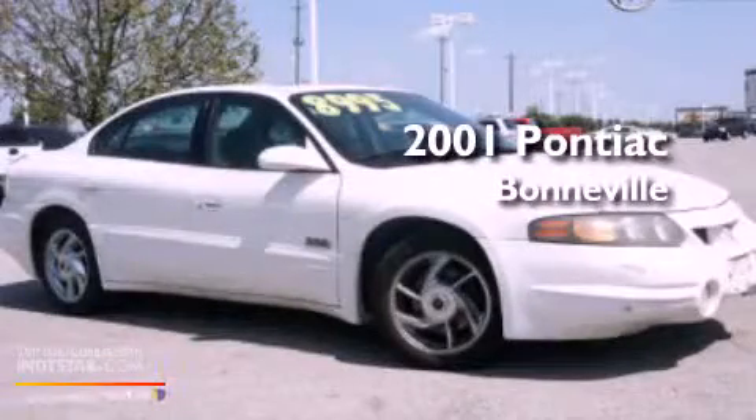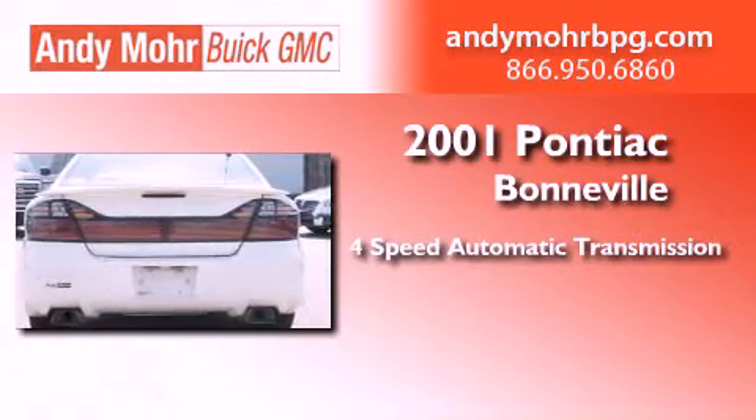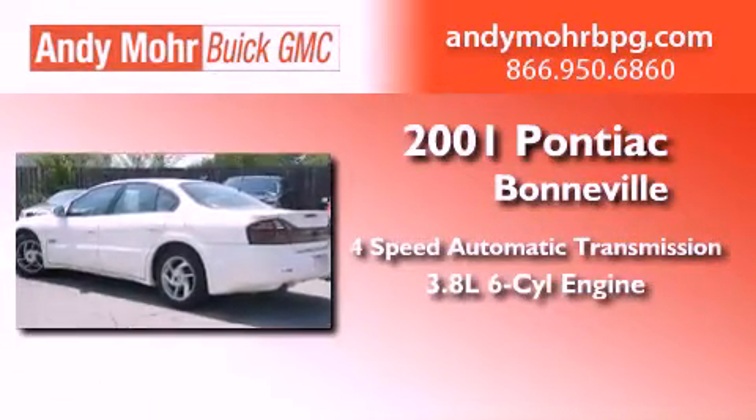This is a 2001 Pontiac Bonneville. This four-door sedan has a four-speed automatic transmission and a 3.8-liter V6.